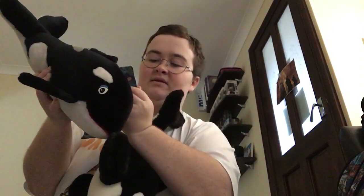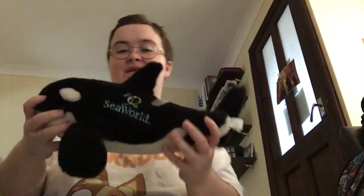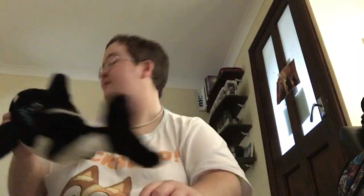One I just showed would have been from 1992, and then this one's from 2014. This one's called Alani, who is an orca at SeaWorld Orlando.